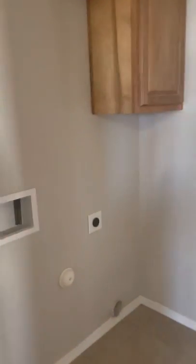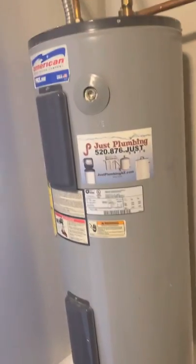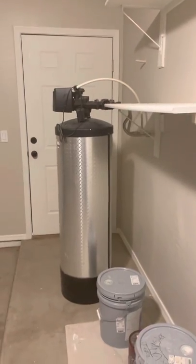Laundry room. It does have solar and it is leased. I would say that is one of the few downfalls of this particular house. But the water heater actually looks new, and I think that's connected to the solar.